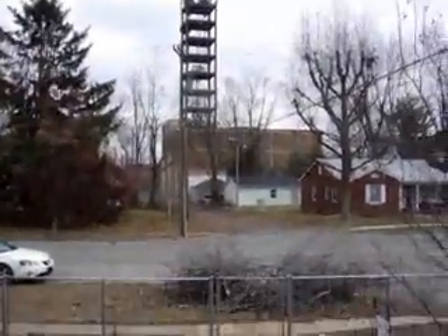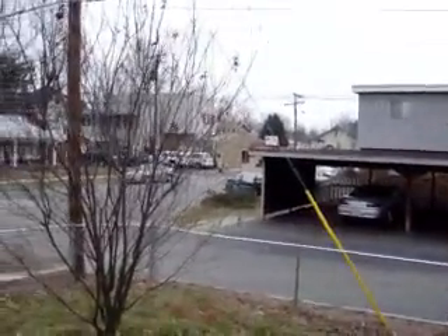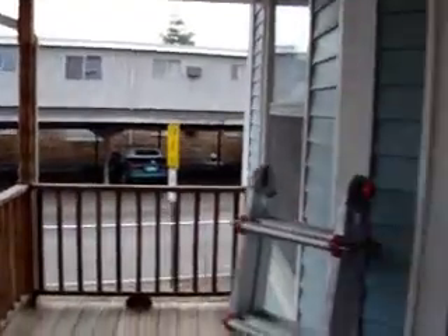There in the background is that big tower — that's the phone company. So I'll get nice high speed DSL service. Apartment complex next door.